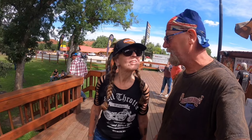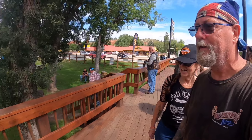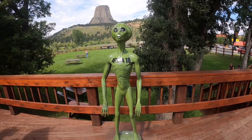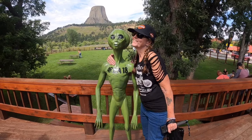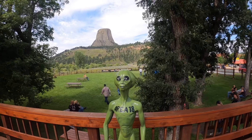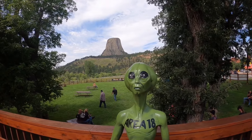This is where they filmed Close Encounters. The lady inside was telling me the same thing. And here's the little alien from Close Encounters — give me a hug, love. Very cool. There it is — you've got the tower in the background. How cool is that?